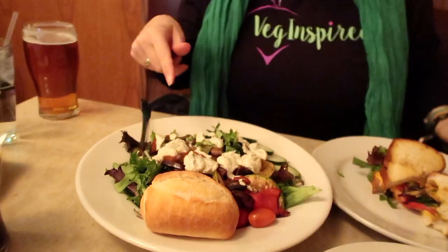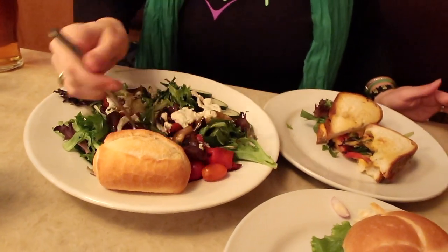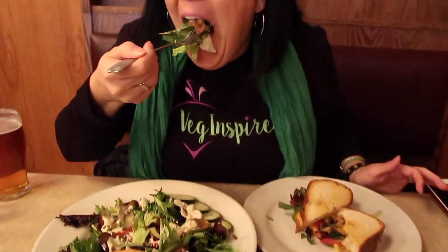We skipped the fries and the chips and got this grilled veggie salad with some vegan ranch. I love vegan ranch, so let's see what we have. That's really good. It's got some nice grilled veggies and some fresh lettuce, paired with that homemade vegan ranch. I really like it — it reminds me of summer.